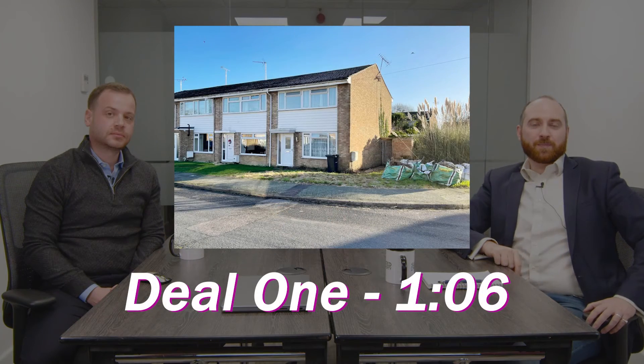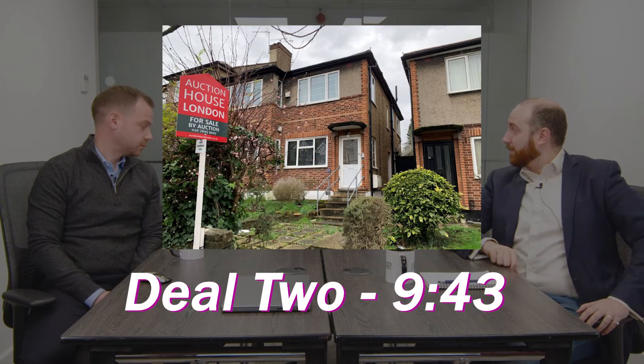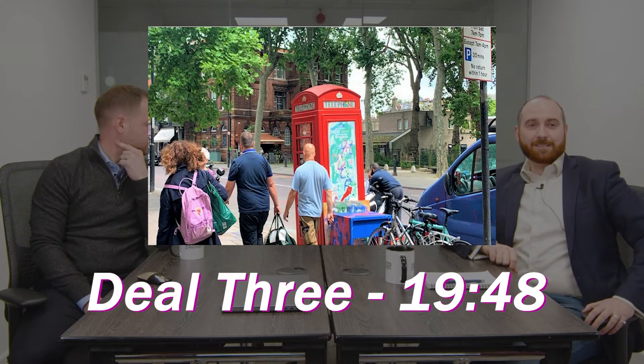Welcome to episode 14 of Auction Watch, the show where we deep dive into properties coming up for sale at forthcoming auctions. I'm joined today by Jay Howard and Omer Mehmet, and we're going to look at three auction lots: a title split opportunity in Ashford, Kent, a short lease opportunity in Harlesden, and a red London phone box up for sale in Islington.